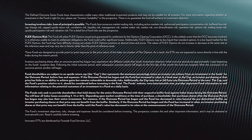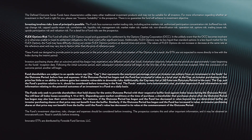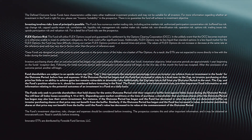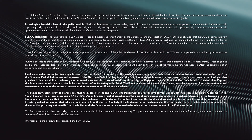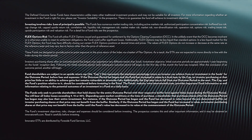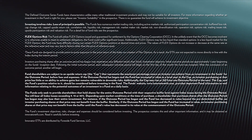There is no guarantee the fund will achieve its investment objective. The fund's investment objectives, risks, charges, and expenses should be considered carefully before investing. The Prospectus contains this and other important information, and it may be obtained at InnovatorETFs.com. Read it carefully before investing.